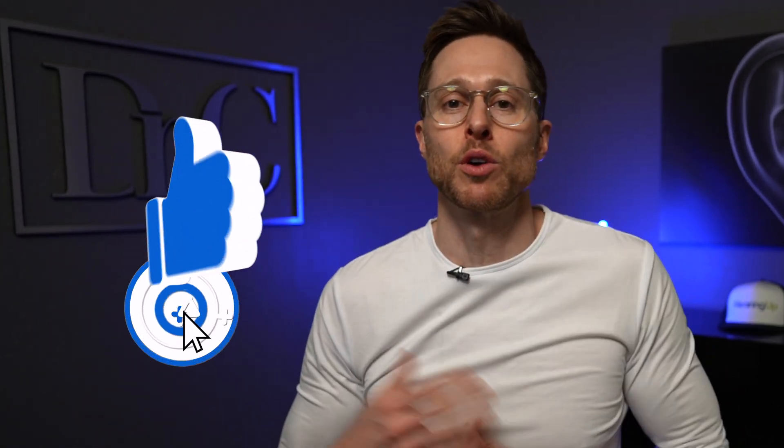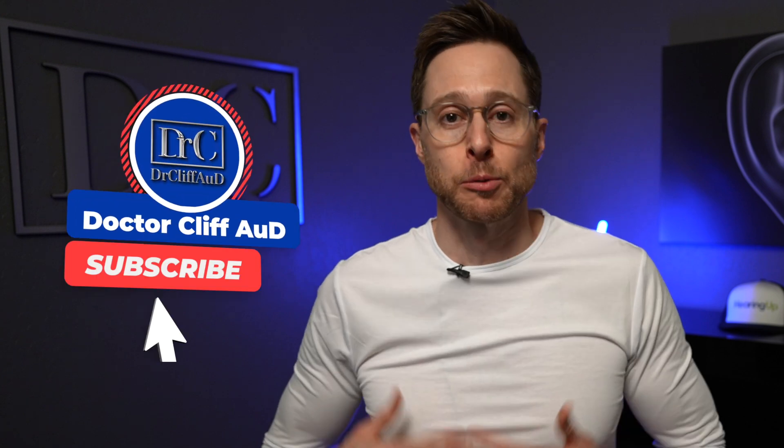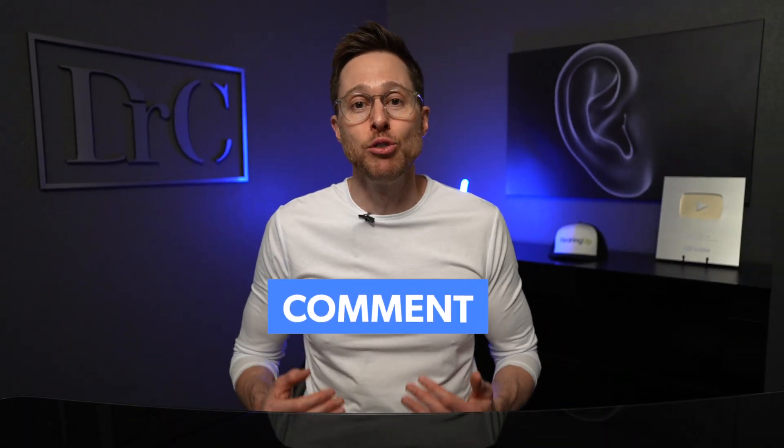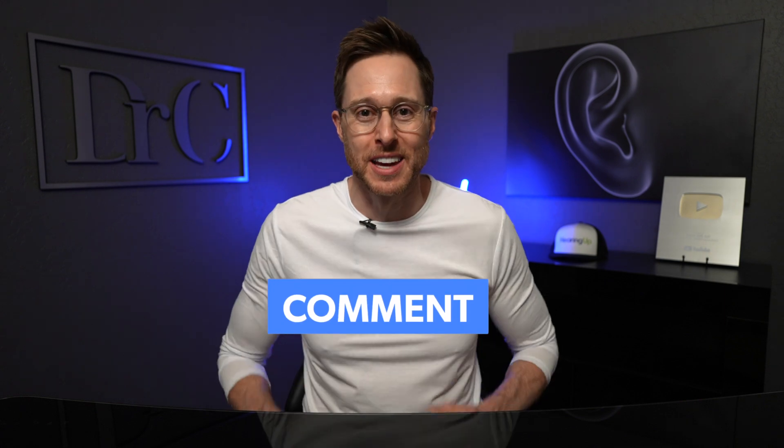But before I get into my review of the working memory module inside of Lace AI Pro, do me a huge favor and click the like button — it really helps out the channel. If you're not yet subscribed with notifications turned on, go ahead and do that as well. Let me know down in the comments if you're already using Lace AI Pro and what you think about it.